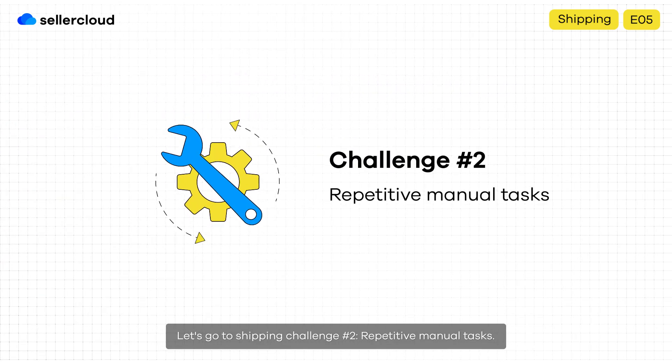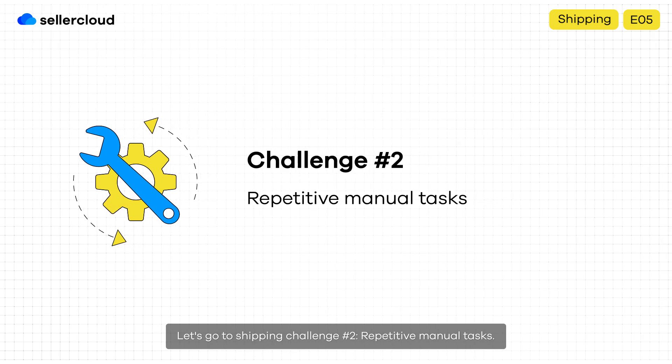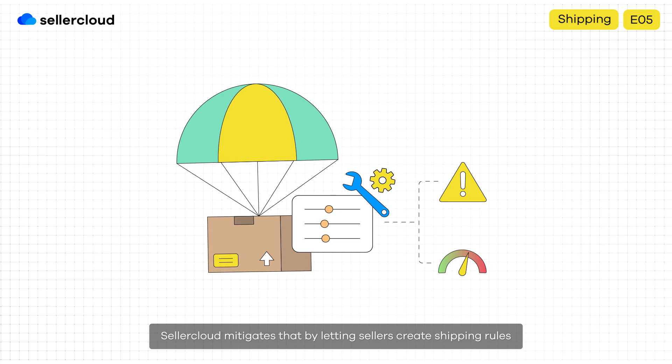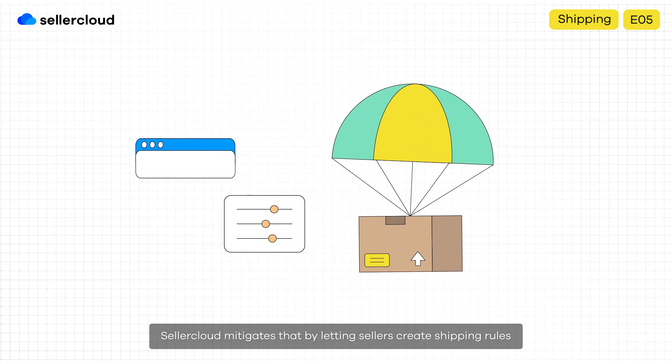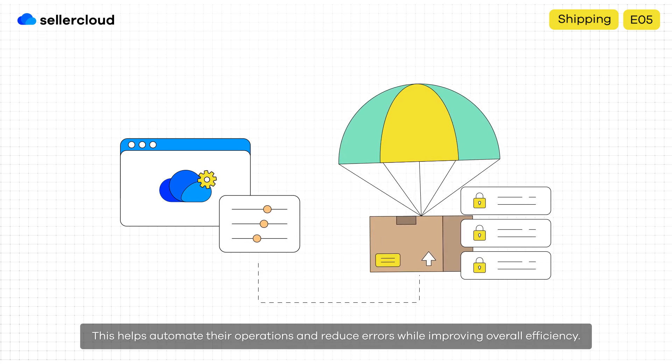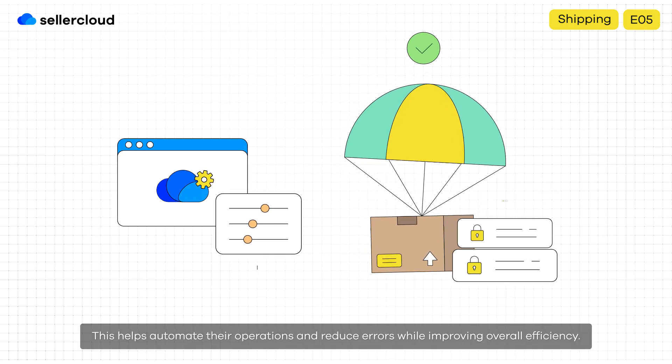Shipping challenge number two: repetitive manual tasks. Managing shipping manually can lead to errors and inefficiencies in fulfillment workflows. SellerCloud mitigates that by letting sellers create shipping rules based on custom predefined criteria. This helps automate their operations and reduce errors while improving overall efficiency.